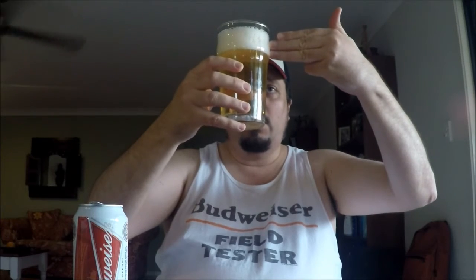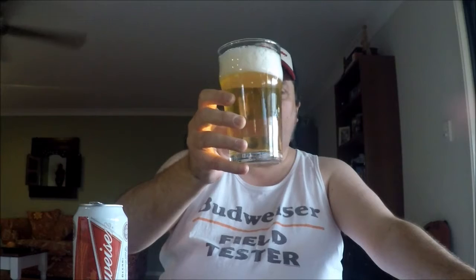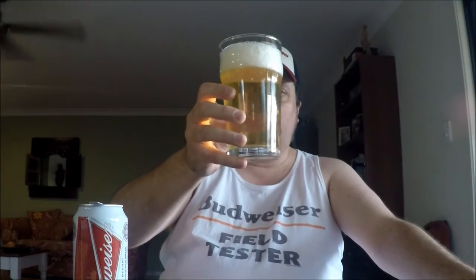So as for the appearance, well it's quite effervescent — there's a lot of bubbles streaming to the top. It's very clear, and I guess you could call it a straw yellow color. And there's a little over two fingers of fluffy, tightly packed bubbles — a bright white head.